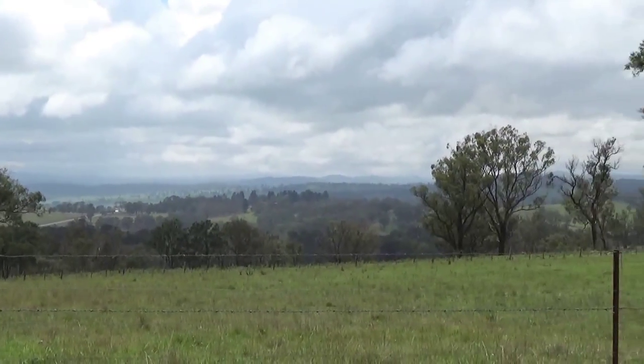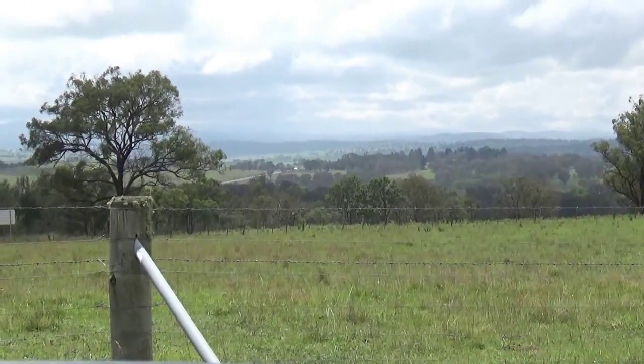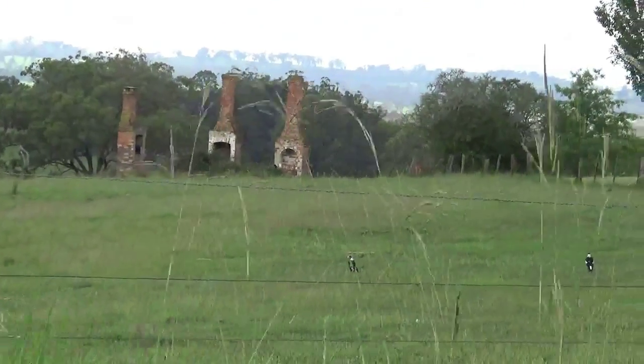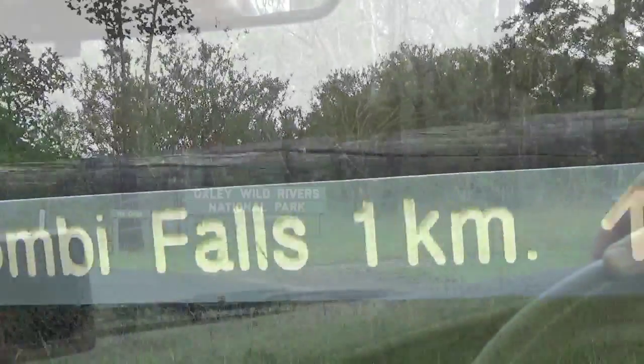Wollongbae Falls was pretty spectacular. It's located in the Oxley Wild Rivers National Park about 900 meters above sea level, and it has a pretty large drop of about 100 meters or 330 feet. But as you can see, there's a series of drops into a big gorge.